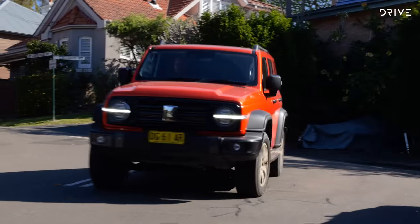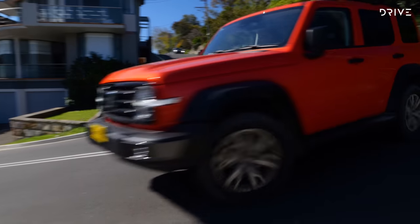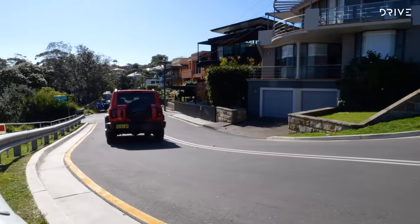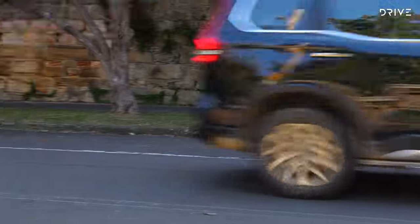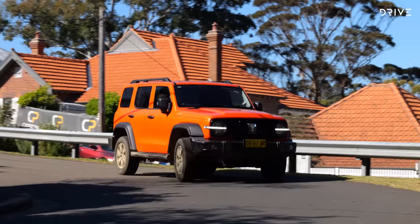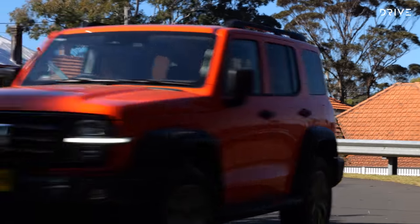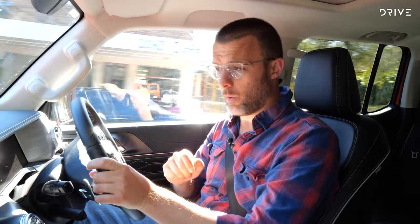To sum up the on-road comparison: the Tank 300 is good, especially considering this is a first-generation model. The Mahindra scrapes by as 'good enough', keeping in mind the asking price. The Tank 300 is the more expensive choice between the two, but it's demonstrably better on-road. Of course, you're not buying this just for on-road — you also want to go off-road, so let's have a closer look at that.